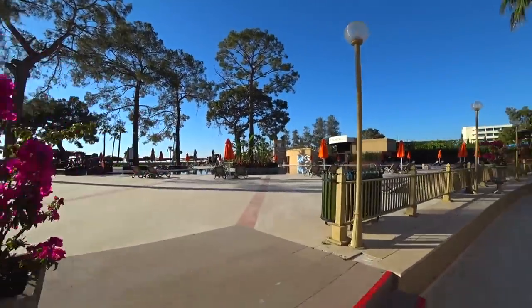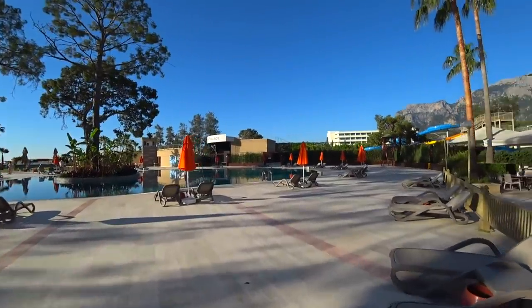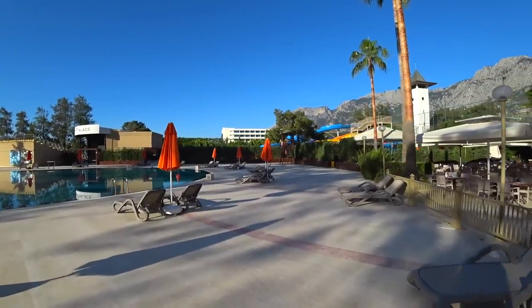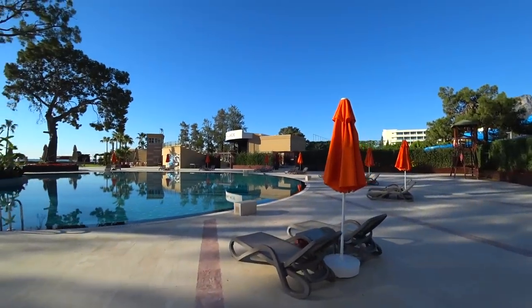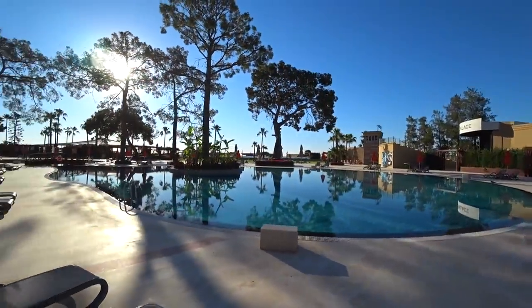Почему так? Потому что у некоторых туристов бывают нарекания на питание — мало еды, не разнообразно и тому подобное. Хотя я не знаю — хотел бы я посмотреть на это «мало еды», как они это всё едят, те, кто пишут, что неразнообразно и мало еды.